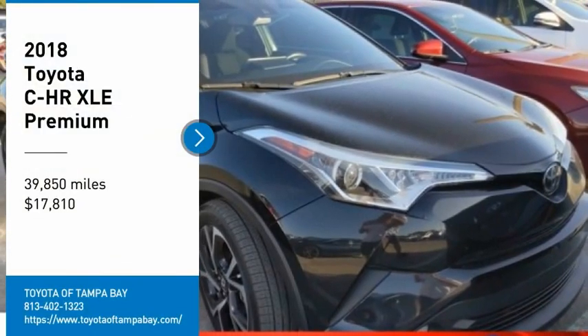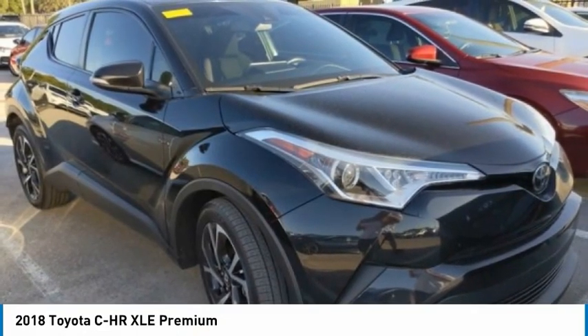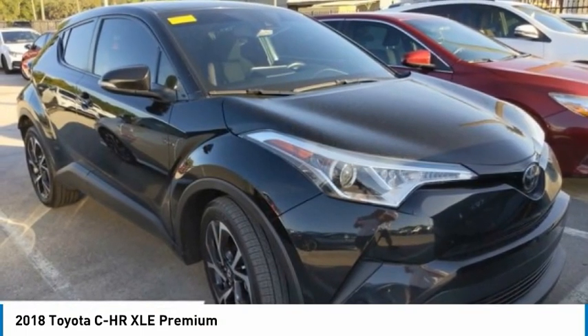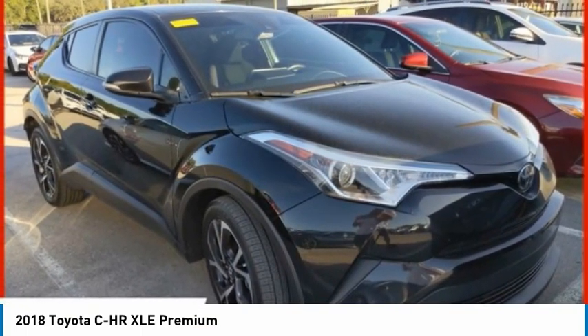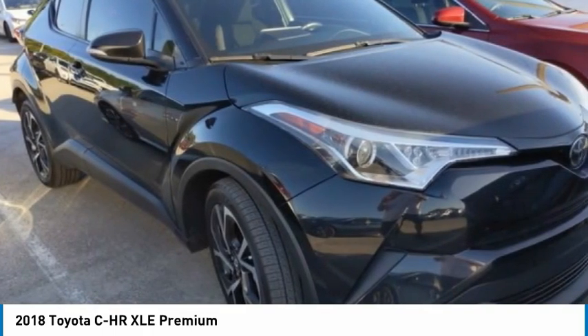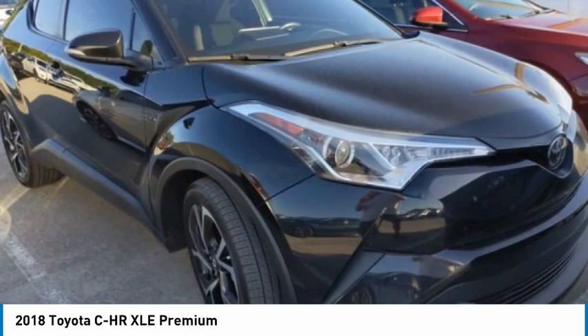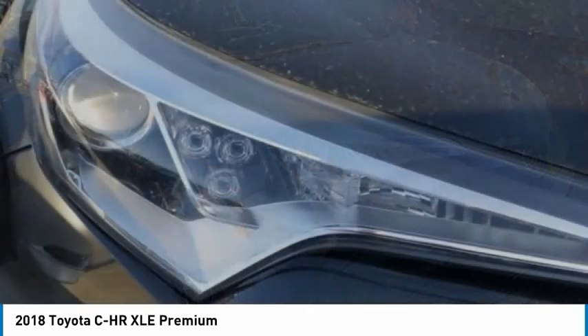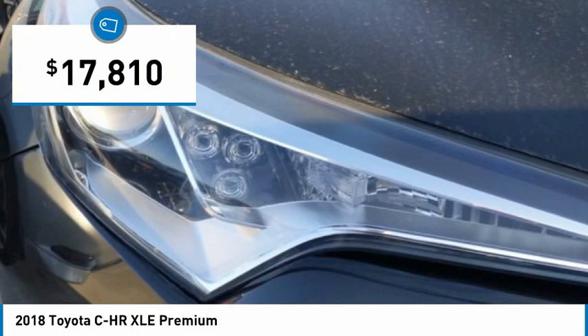Stop by and take a look at the 2018 CHR. The Toyota CHR's fresh design makes it stand out in the crowd, and the interior oozes with style. The CHR handles like a race car and has all the safety features you'd expect from a Toyota vehicle, and is priced below $20,000.